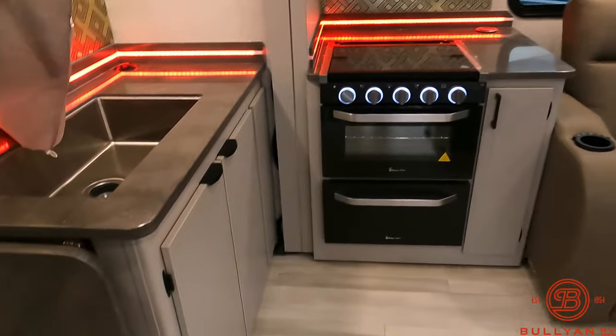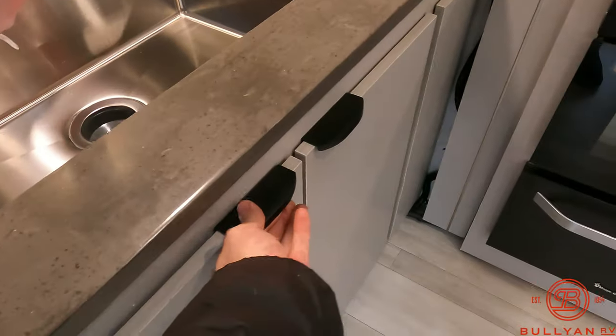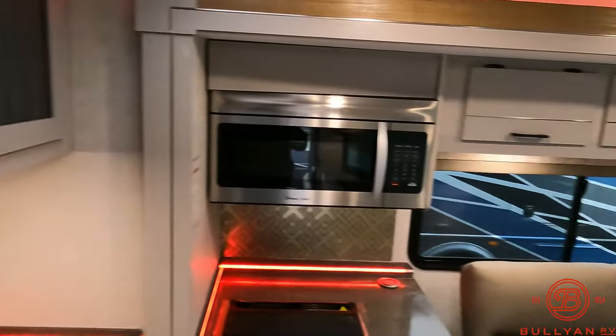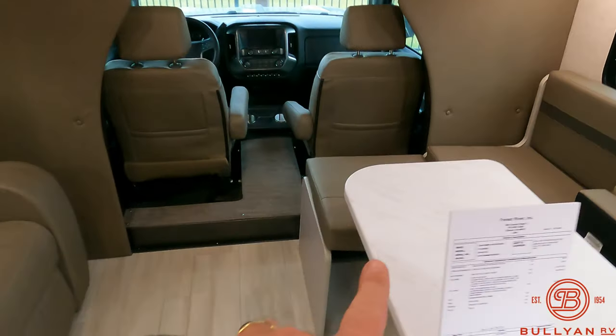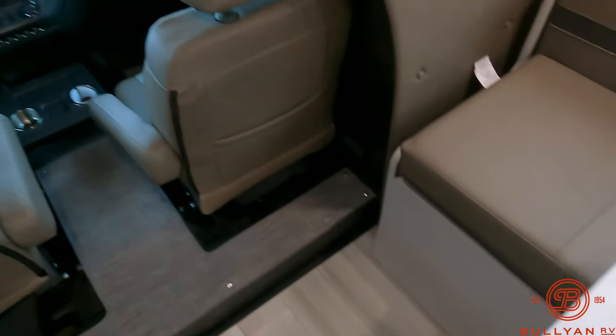Red LED accent lighting, counter extension, stainless steel sink, storage underneath, oven range, microwave — once again two ACs ducted through the entire coach. This makes into a C-shaped dinette if you want. You can take this cushion right here, toss it there, and slide that in for a little bit more room.